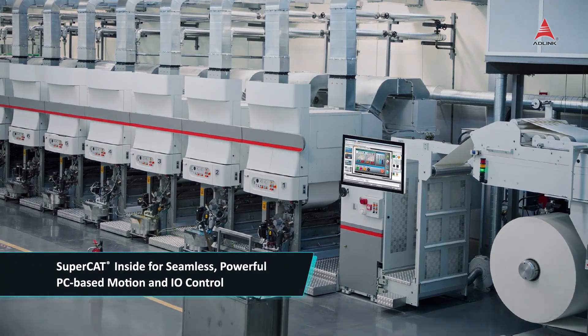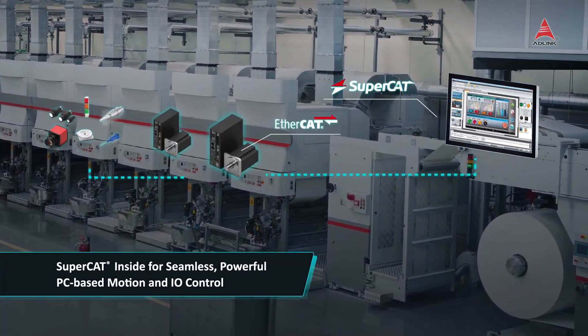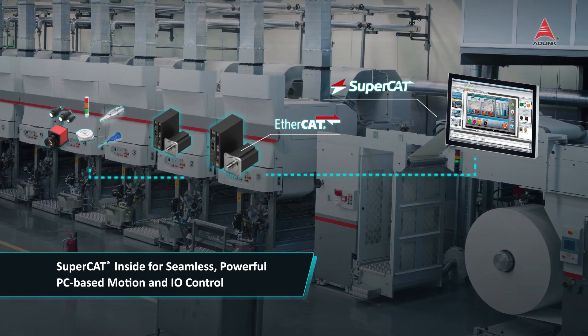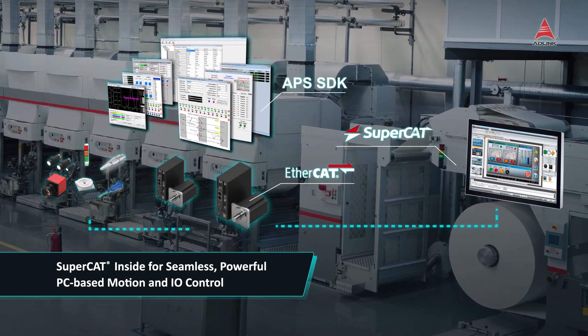The PanConnex Series integrates the exclusive AdLink SuperCAT software-defined EtherCAT motion controller, which enables real-time multi-task motion control of up to 128 axes with an application-ready APS function library supported.